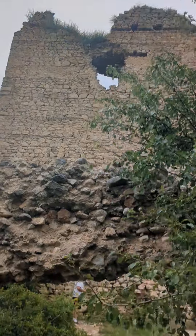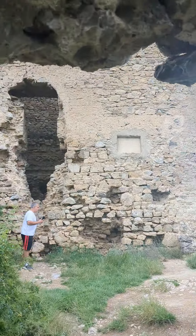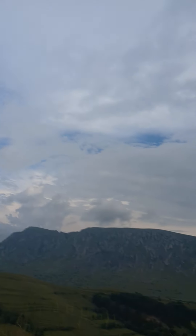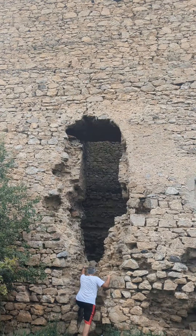25 minutes later we made it inside the walls of the citadel here in Blumenia — look at that beauty. We climbed, we made it.